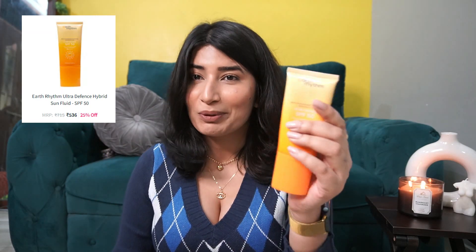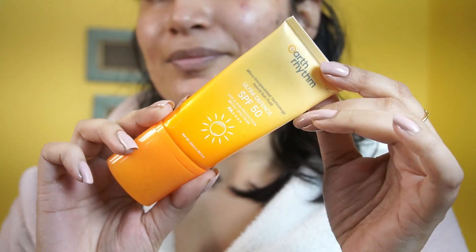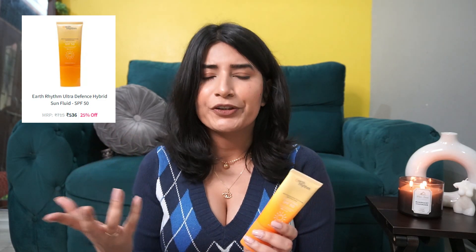So face wash, moisturizer — next step has to be the mandatory sunscreen. This was something sent to me as PR from Earth Rhythm. This is their Ultra Defense SPF 50 Broad Spectrum Protection Sunscreen. I think I almost finished this. I have mentioned before that this is one of the best sunscreens I've ever used. This will protect you from UV, UVA, and UVB rays, and it's actually moisturizing as well. There have been times when I just put it on in the morning without a moisturizer and it did a decent job. The texture is really nice — it's not greasy, not oily, and at the same time it's not mattifying.